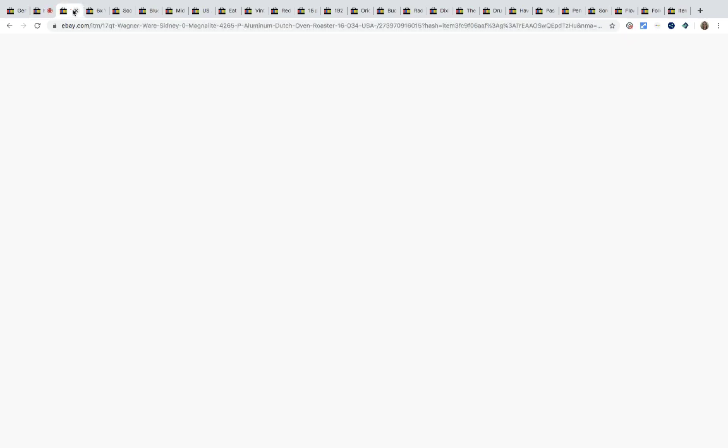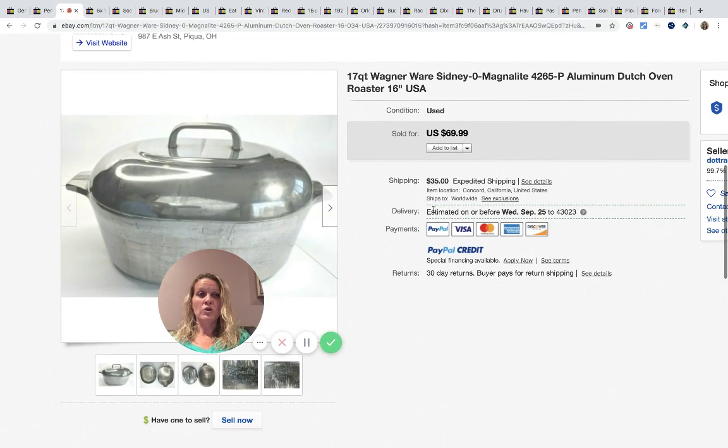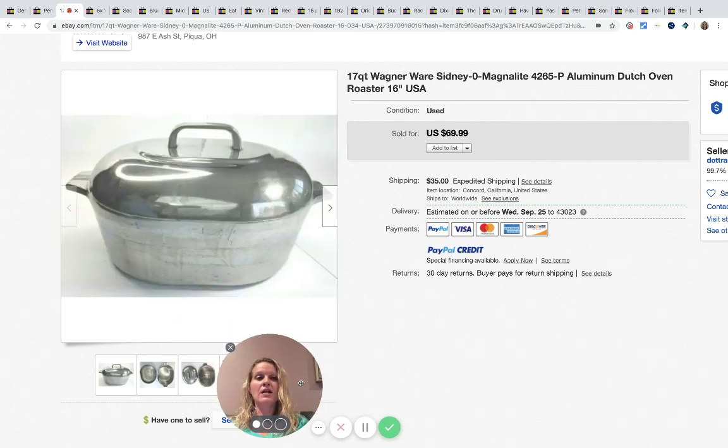This Wagner aluminum dutch oven roaster — I just can't pronounce aluminum, it's late! This came from a thrift store, she paid approximately $6 for it, and it sold for $69.99 with the buyer paying shipping.